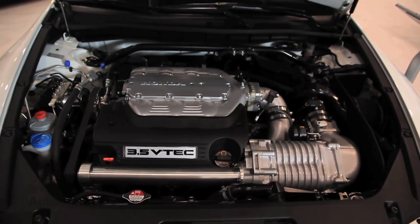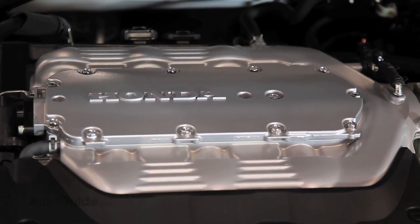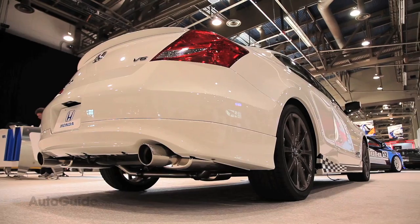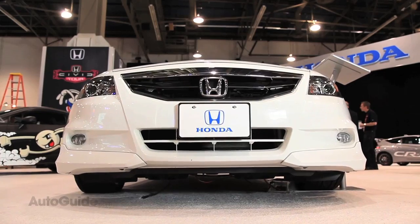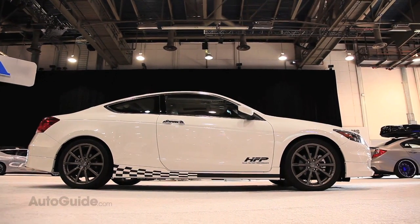Under the hood it's got a supercharger mated to the V6 engine, helping it deliver 335 horsepower and 285 foot-pounds of torque. That's an extra 64 horsepower and 34 foot-pounds of torque, which doesn't sound like a whole lot and really isn't when compared to all of the wild concepts here at the SEMA show. But that, and the fact that Honda calls it a prototype supercharger, is a strong indication that this could be a very real addition to the Honda lineup in the near future.